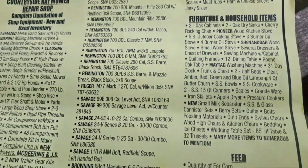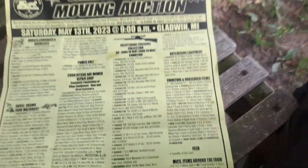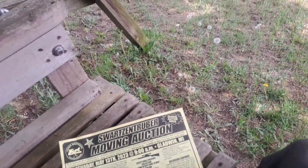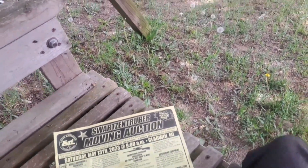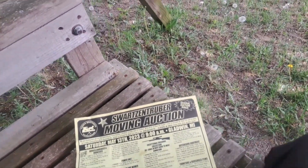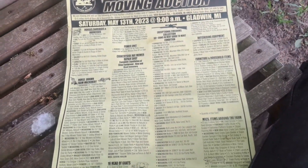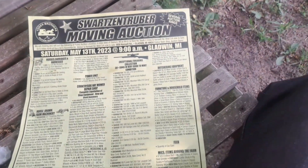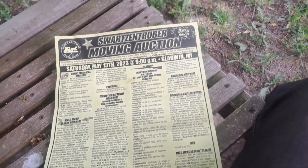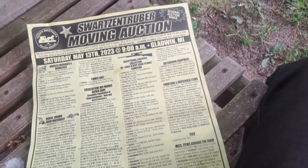Tons of household furniture. Handmade stuff — like there was probably three, maybe three or four different Hoosier-style cabinets in different sizes. They brought some pretty good money. There was a dry sink — it was a smaller dry sink but big enough for two tubs. Handmade. I'm not sure what wood it was; I think it was oak. It could have been maple, though.